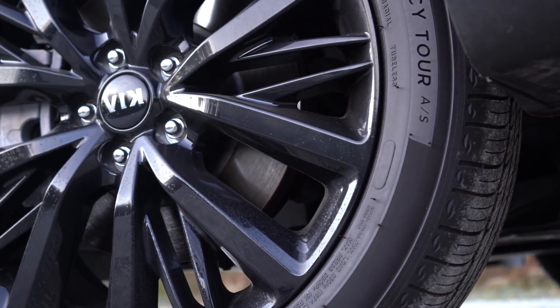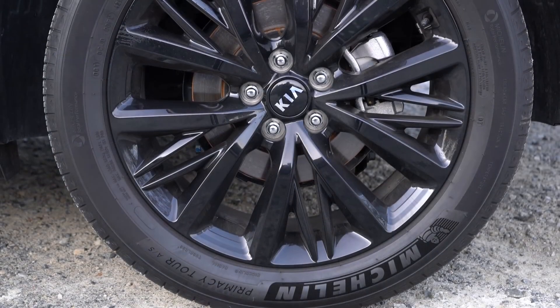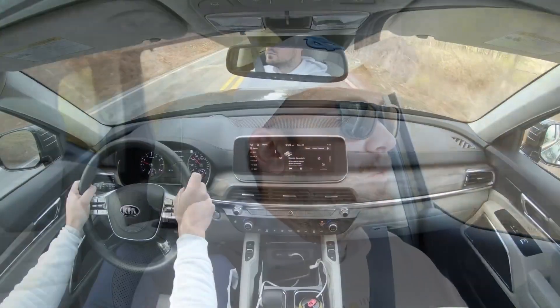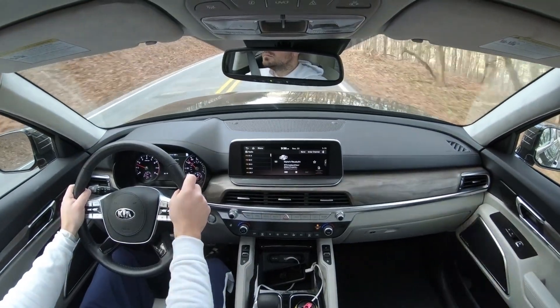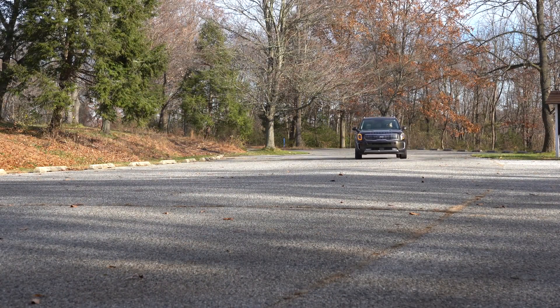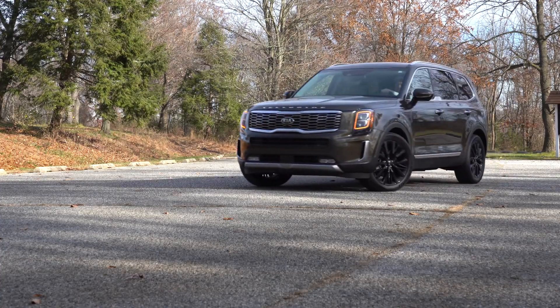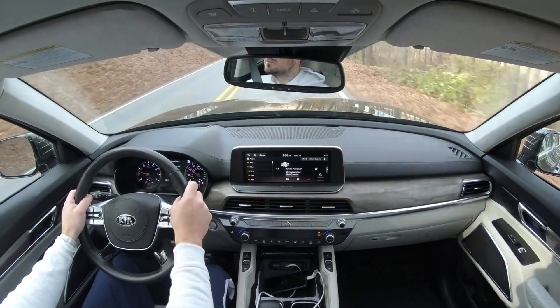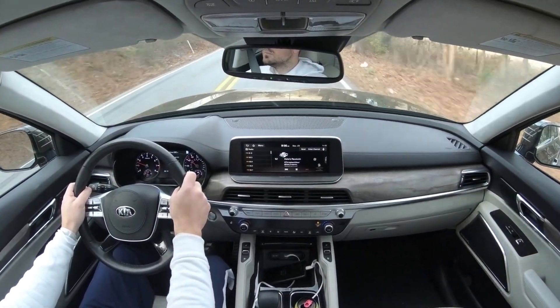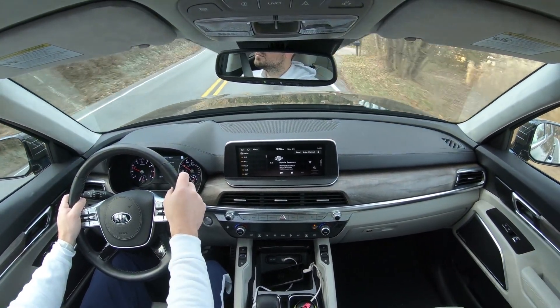The Telluride features four-wheel disc brakes — 13.4-inch ventilated front discs and 12-inch solid rear discs. Braking feel has been great all week with no issues. For suspension, up front you get an independent MacPherson strut setup with coil springs and a stabilizer bar; out back, an independent multi-link rear suspension with a stabilizer bar.